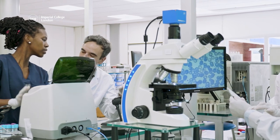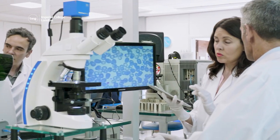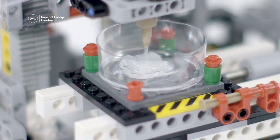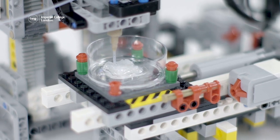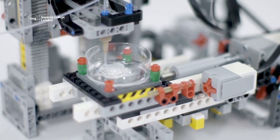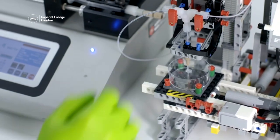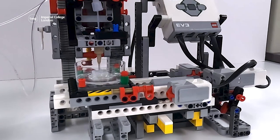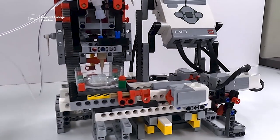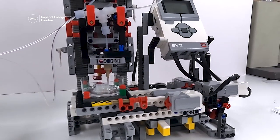This type of medical research is complicated and can be very expensive to carry out. So scientists are hopeful that their new bioprinter will provide researchers, including those in the developing world, with a low-cost way to make synthetic skin for their experiments. Making the bioprinter from toy bricks means the technology is accessible and affordable for researchers all over the world to use.